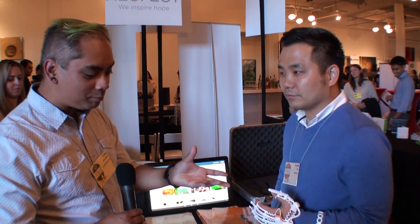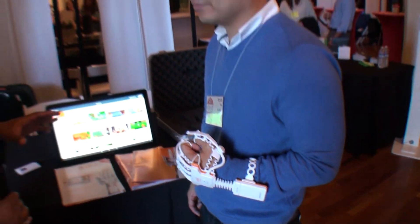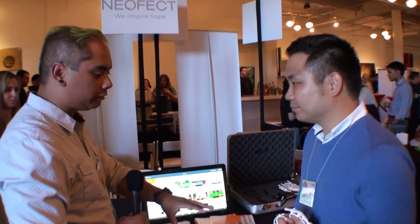What's up guys, Tony Henries here from Lazy Tech TV, and I'm here talking with Scott from Neofect. He's got Raphael, this crazy power glove — that's what it reminds me of — but it does so much more. Scott, in a nutshell, explain to me what Raphael does.